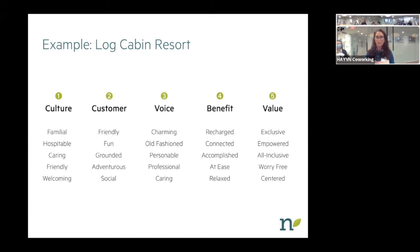What is the company culture you envision? In this example with the resort spa, this client might say they want the culture to be familial, hospitable, caring, friendly, and welcoming. Their vision of their customer: friendly, fun, grounded, adventurous, and social. The company's voice — how you put yourself out there in marketing materials and communications — might be charming, old-fashioned, personable, professional, and caring. The benefit you receive coming to the spa: you'll feel recharged, connected, accomplished, at ease, and relaxed. And the value of your services: exclusive, empowered, inclusive, worry-free, and centered.